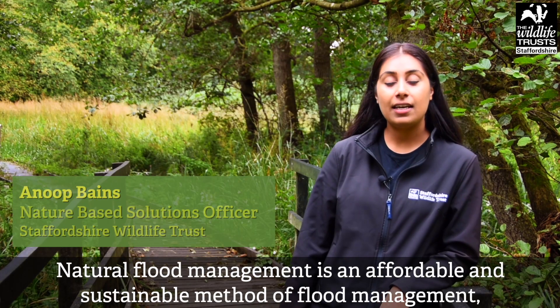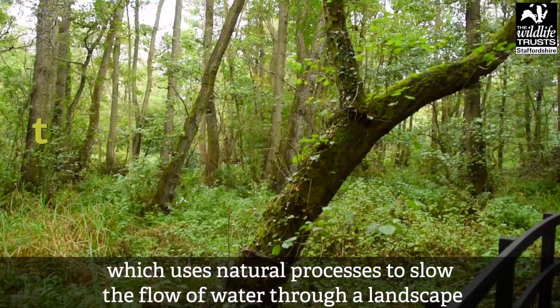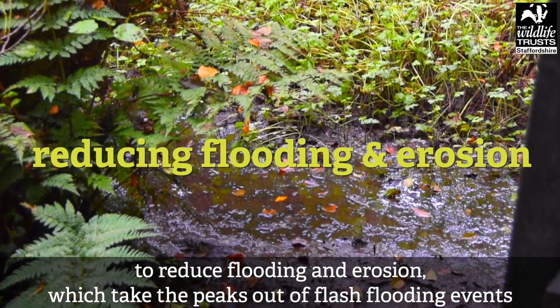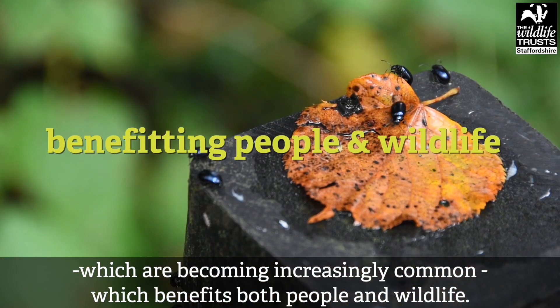Natural flood management is an affordable and sustainable method of flood management, which uses natural processes to slow the flow of water through the landscape, to reduce flooding and erosion. It takes the peaks out of flash flooding events, which are becoming increasingly common, and benefits both people and wildlife.